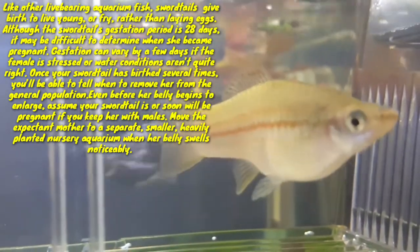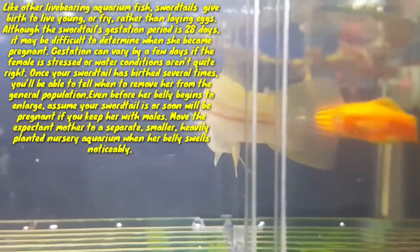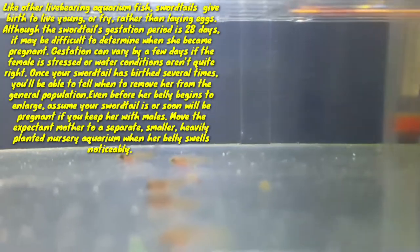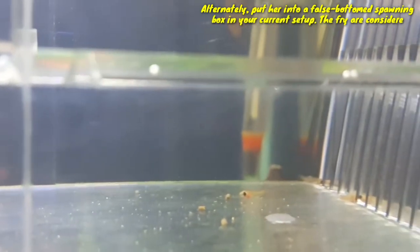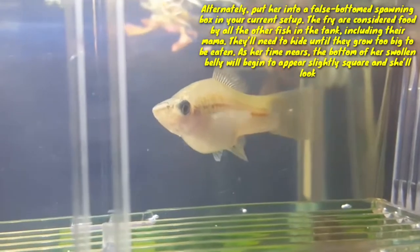When her belly swells noticeably, alternatively put her into a false-bottom spawning box in your current setup. The fry are considered food by all the other fish in the tank, including her parents, so they will need to hide until they grow too big to be eaten.